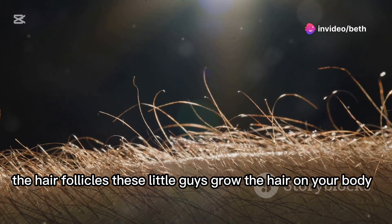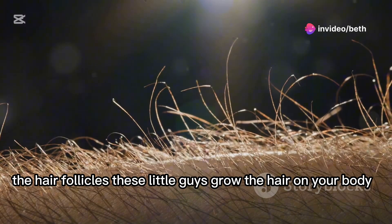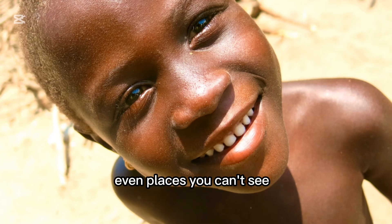Last but not least, the hair follicles. These little guys grow the hair on your body. Fun fact — they're all over, even places you can't see.